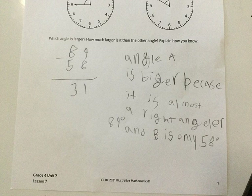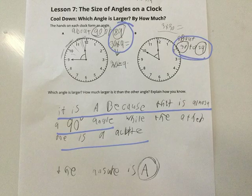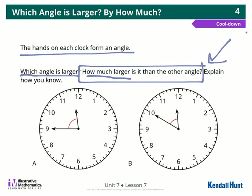This person was pretty specific: A is bigger because it's almost a right angle. They estimated 89 degrees, and B they estimated 58, so they said it's about 31 degrees larger. The common mistake I saw was that we didn't really answer the second part. Not everybody, but a lot of us did not answer the second part. You told me which one's larger, and you explained how you know, but you didn't tell me how much.